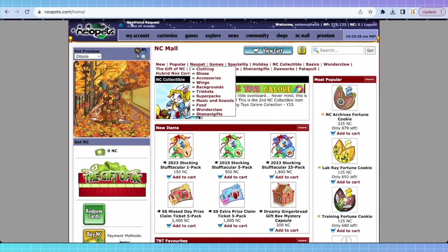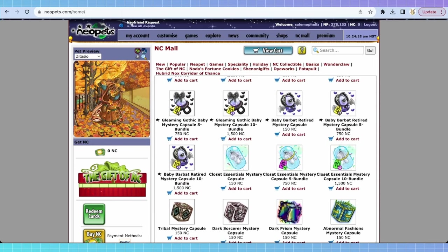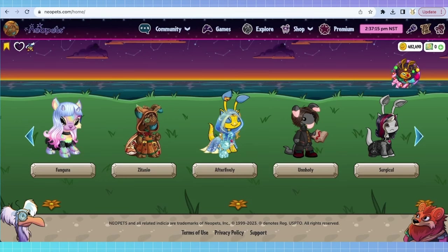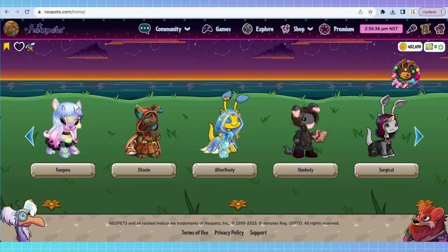Neocash is the real money currency that can be purchased on Neopets. It's usually used to buy clothing, accessories, backgrounds — that kind of thing that are way cuter than the stuff you can buy for Neopoints, which is the other in-game currency that you can earn without any real money involved. But it can also get you more pet slots, Neoboard pens, key quest tokens, and all kinds of other random items.